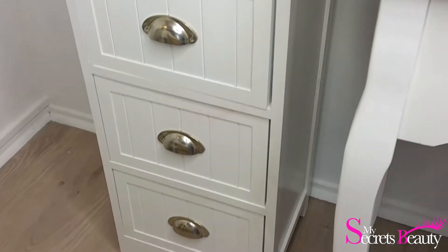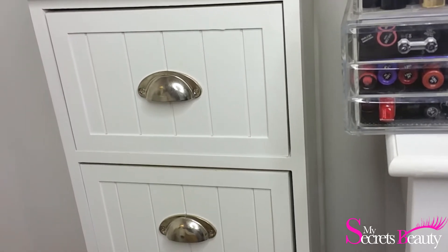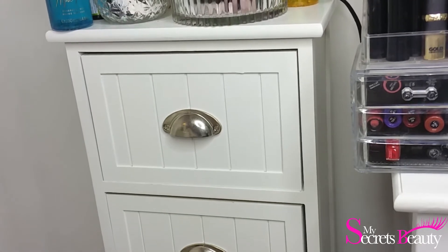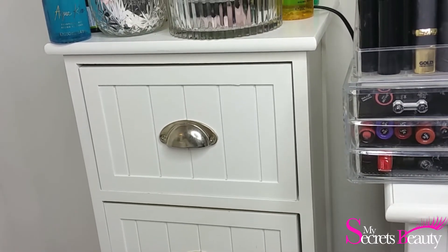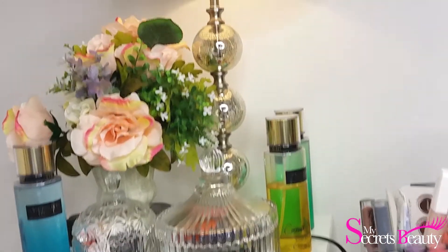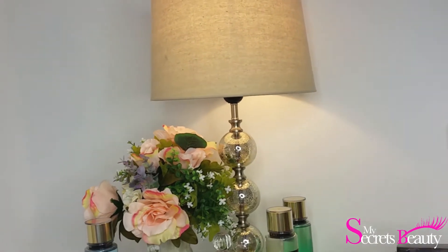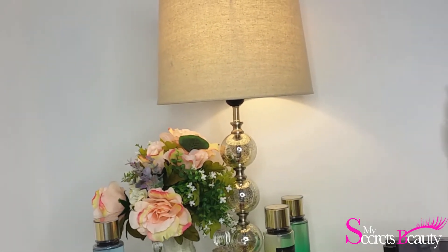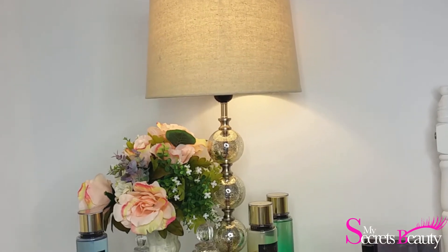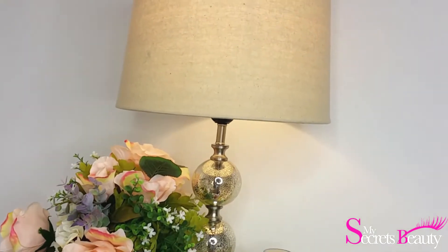On passe ensuite à cette petite armoire que j'ai achetée à la Foire Fouille, que j'ai dû payer une soixantaine d'euros. Vous l'avez vu si vous avez vu la vidéo make-up — il y a pas mal de rangements dedans. Tout ce qui est palette, j'avais rangé dedans. Au-dessus, j'ai mis une petite lampe que j'ai achetée à Maison du Monde. Je la trouve magnifique. C'est une lumière tamisée, pas une lumière hyper violente ou très blanche — c'est vraiment pour tamiser l'ambiance.